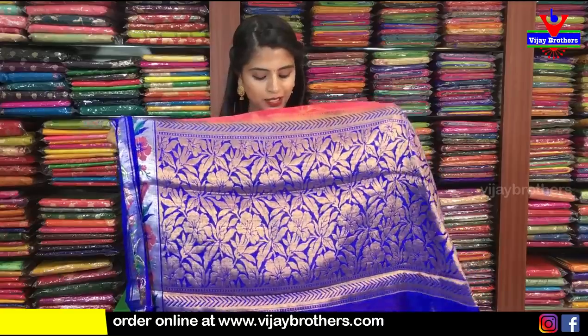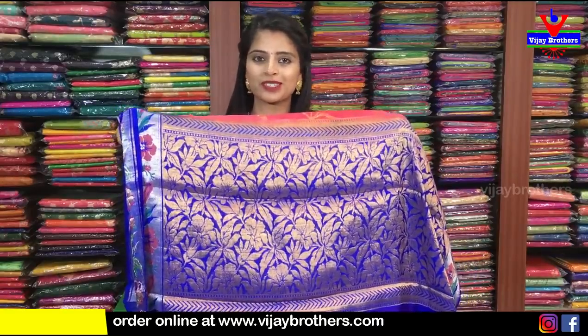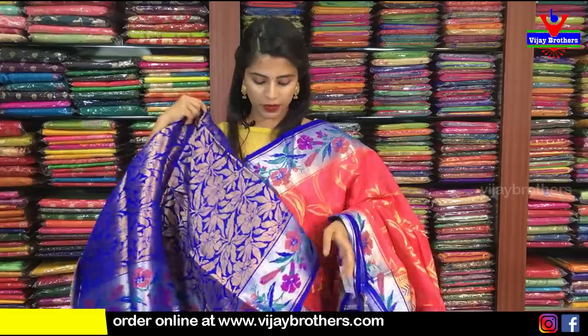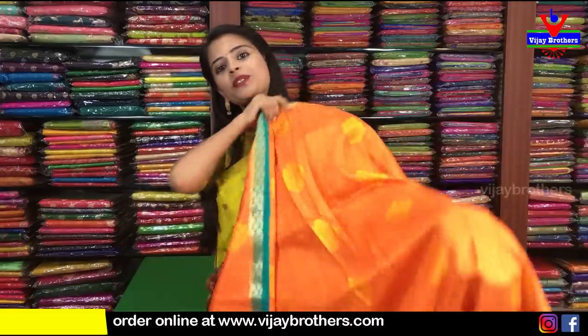It is classic. If you look at it, it is a complete contrast with golden weaving. The blouse is a weaving style blouse. The price is ₹3,800. The same thing we already uploaded on our website, so it is easy to purchase.